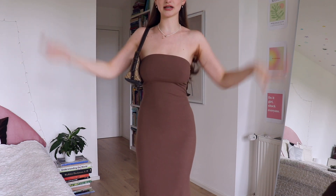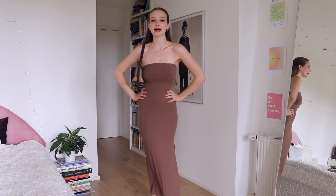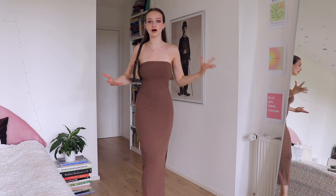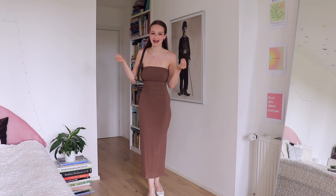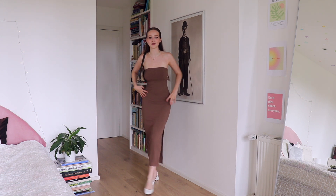I'm literally fangirling over myself in this dress, and that never happens — so there's gotta be something right with it.